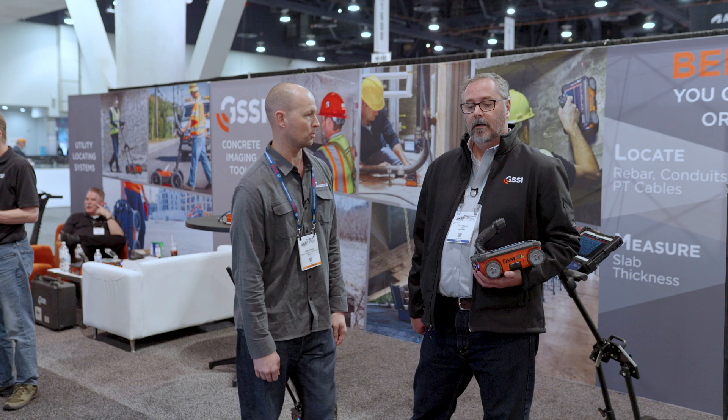Hey, Rob here with American Construction Supply and Rental, here at World of Concrete, Las Vegas, Nevada 2023, with GSSI. Our friend Dan — really cool company — they've got a rebar locating system for within concrete and underground. Dan, why don't you tell us a little about what you're doing here?